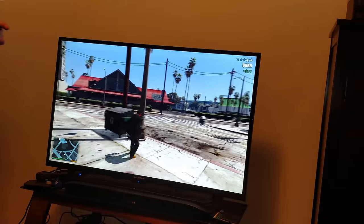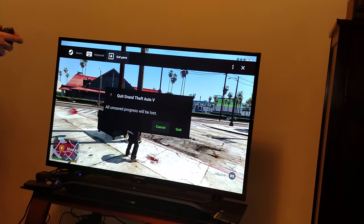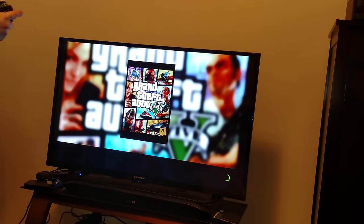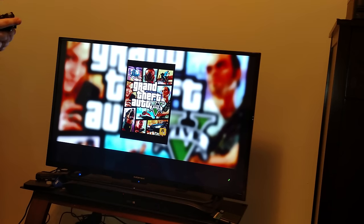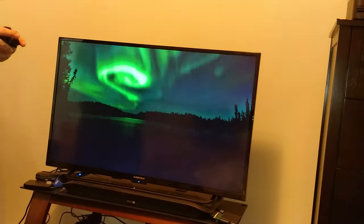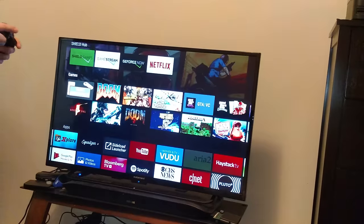I'm gonna get out of the game stream and try Minecraft Pocket Edition on here. That worked really well — especially for a budget rig in 4K. Then we'll see what Minecraft looks like — I assume it will be upscaled.